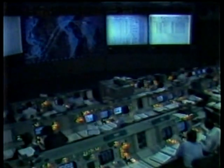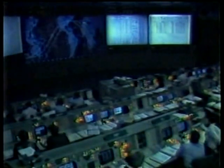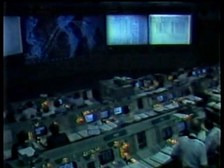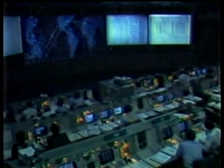This is Shuttle Control, Houston. Twenty-three minutes mission elapsed time. We have had a loss of signal through Madrid with Columbia. The next station to acquire will be the Indian Ocean Station in approximately 12 minutes.